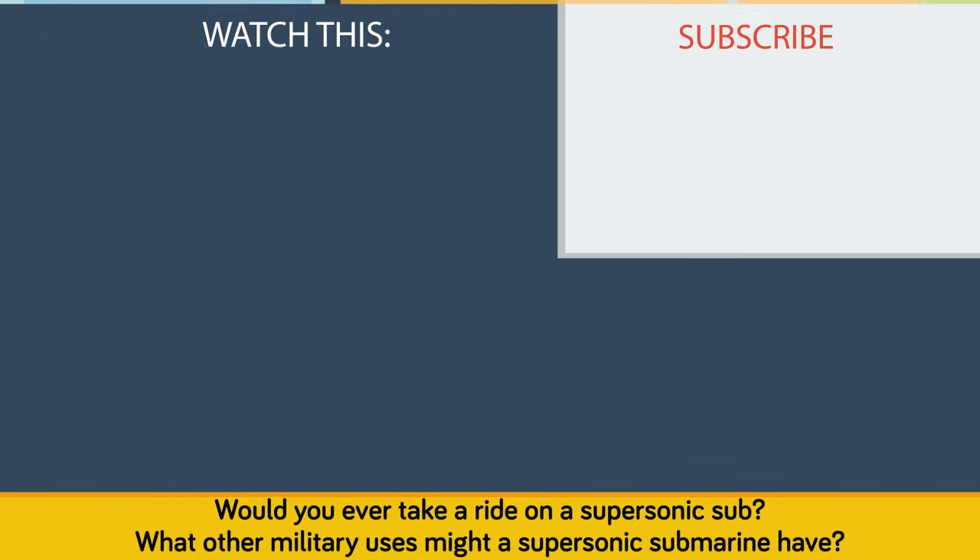Would you ever take a ride on a supersonic sub? What other military uses might a supersonic submarine have? Let us know in the comments!